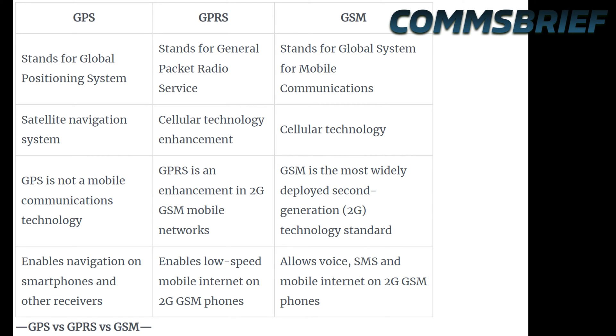Now let's have a look at this table on the screen which compares GPS, GPRS, and GSM. As we already discussed, GPRS is an enhancement within the GSM networks. GPS stands for Global Positioning System, GPRS stands for General Packet Radio Service, and GSM stands for Global System for Mobile Communications. GPS is a satellite navigation system, while GPRS and GSM are mobile network technologies. GPRS enables low-speed mobile internet on 2G GSM phones, and GSM as a whole allows voice, SMS, and mobile internet on 2G GSM phones. GPS, however, enables navigation on smartphones and other receivers.